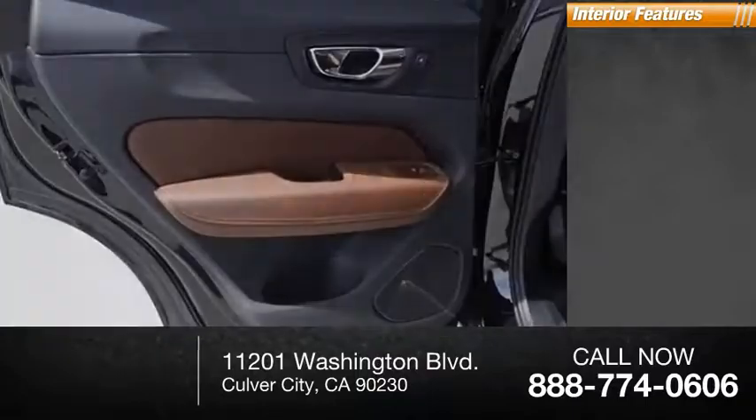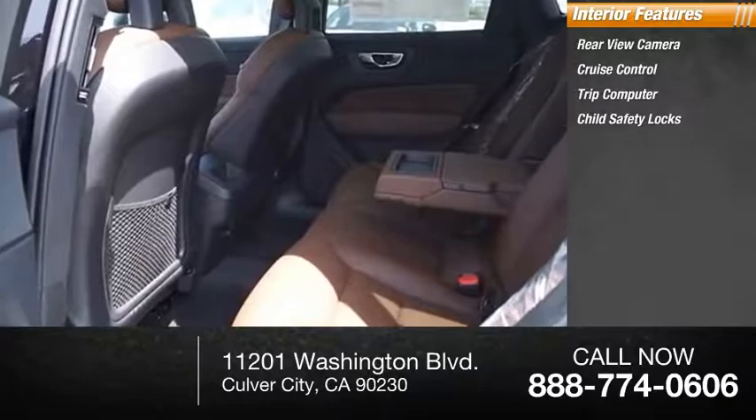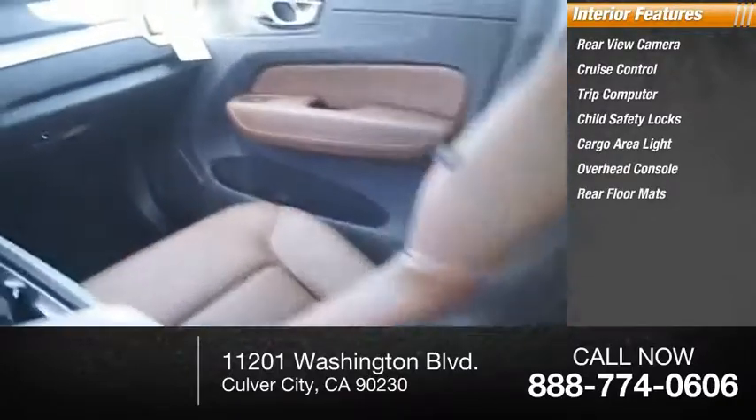Inside you'll find a rear-view camera, cruise control, trip computer, child safety locks, cargo area light, overhead console, and rear floor mats.